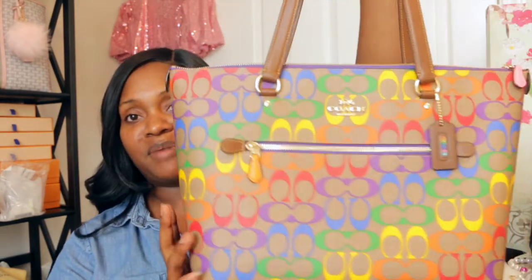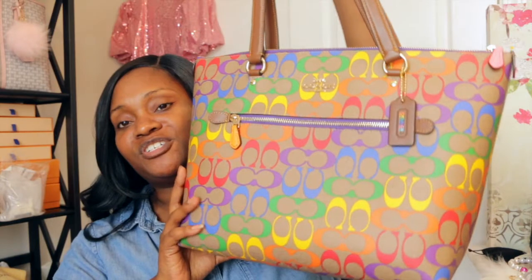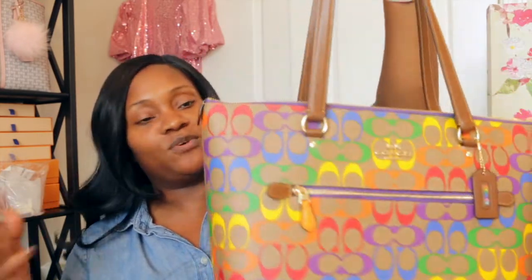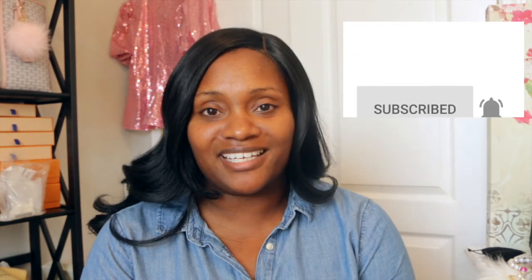I didn't want to make this video too long — just wanted to show you what I picked up from my recent Coach shopping trip. I know a lot of you ladies have picked up some things from this Pride collection, so let me know how you are loving your items. Do you have this Nolita and this bag and are you absolutely loving carrying them for spring or summer? As always, thank you for watching — I'll see you in the next video!